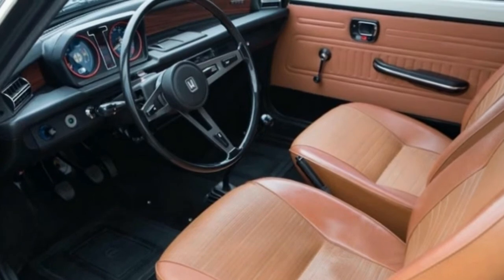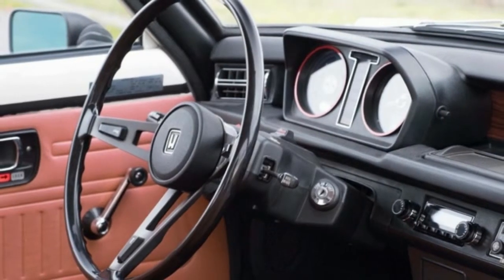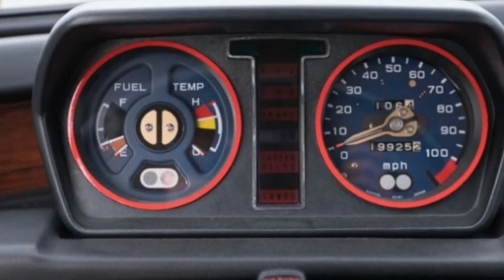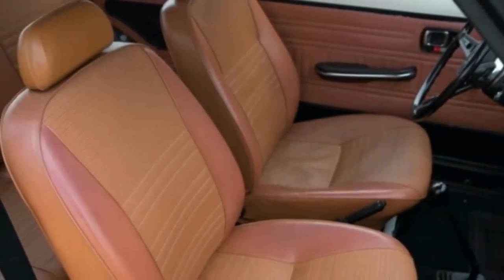The Civic CVCC was produced from 1972 to 1979 with about 936,000 units sold. There obviously aren't many left, and of those that remain, we're guessing the only ones in better condition than this beauty are in museums.